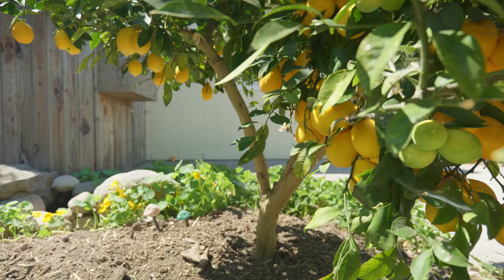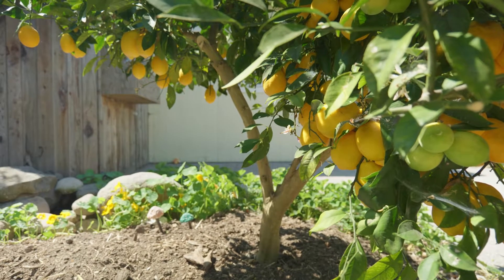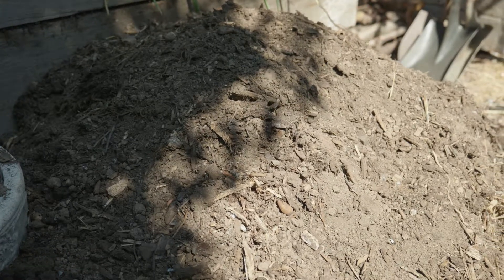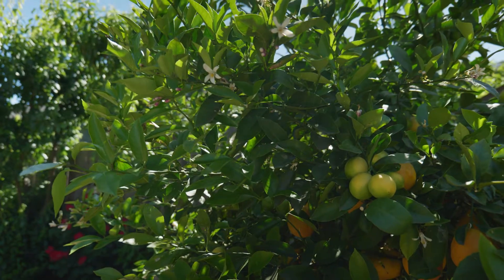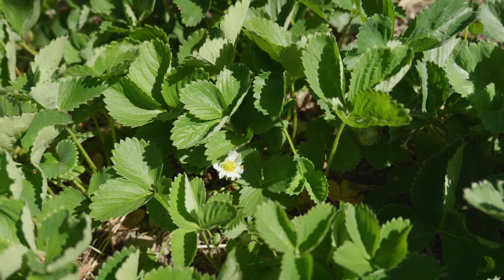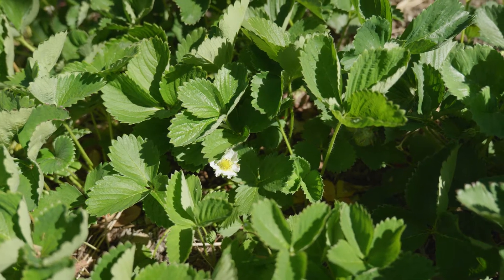Our garden and the city really have a partnership. We're really closing the loop because we have a relationship where we give to them what we can't use and get back from them to help supplement our soil.